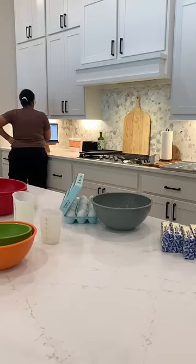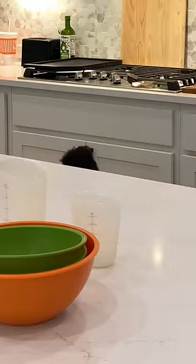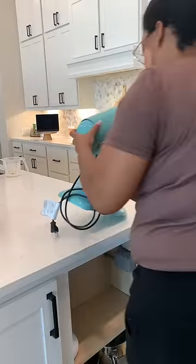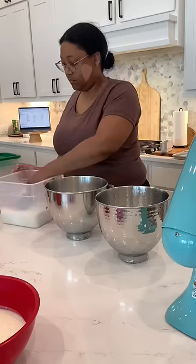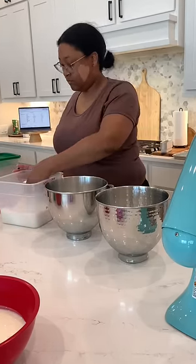I was thankful for my ingredient calculator and somewhat organized pantry because it made grabbing what I needed a breeze. Measuring out ingredients is one of my least favorite parts about baking, and maybe in the future I'll figure out a way to make that process easier. But until then, I'll just keep measuring by hand.